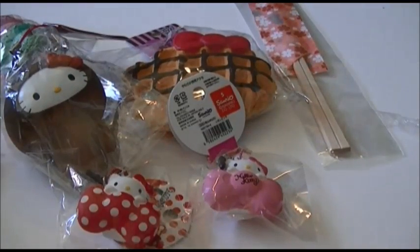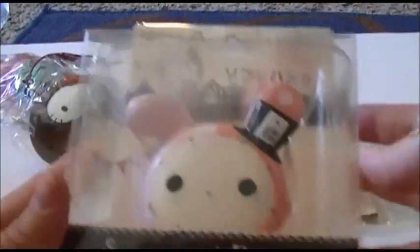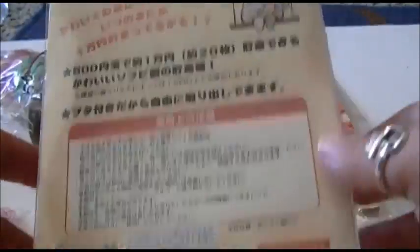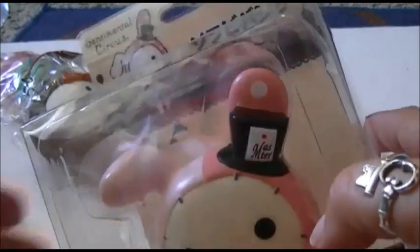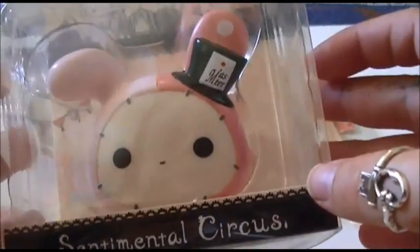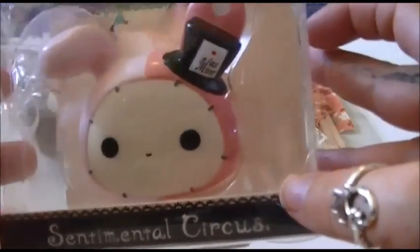The next thing I got was this very eensy-weensy, tiny little Sentimental Circus — let me take it out of the bag for you guys. It is a coin bank. I don't know if you can see on the back, but it takes little coins. I don't know how many coins it's going to fit, but it is adorable nonetheless. I will make a more in-depth video about this piggy bank. They also have a Rilakkuma one and a couple of different characters. These little coin banks are so adorable.